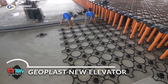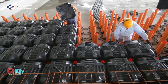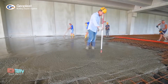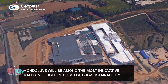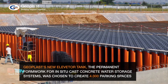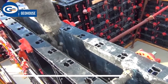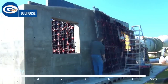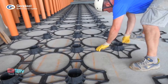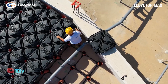Geoplast New Elevator is an innovative product designed to create ventilated foundations and elevated slabs. It's a modular system that allows construction professionals to build a slab raised from the ground, useful for residential, industrial, and commercial buildings. The system is made from recycled plastic material and is designed to be filled with concrete to create a sturdy and solid foundation. It can be adjusted to different heights and is a lightweight, easy-to-assemble solution that combines functionality, efficiency, and environmental responsibility.